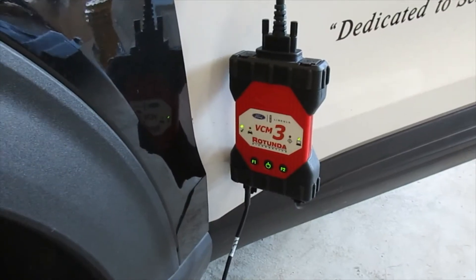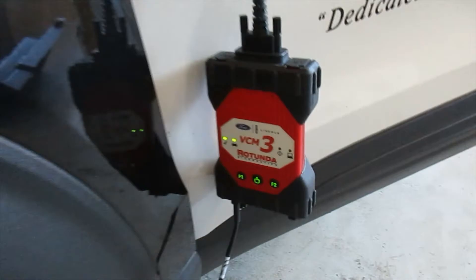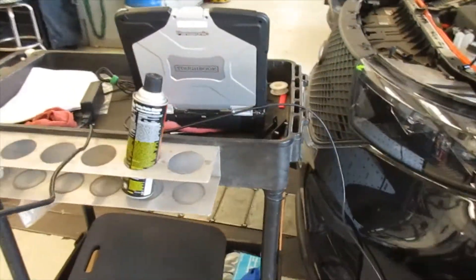We're using the VCM3; we've got that plugged in and hooked up to our computer.